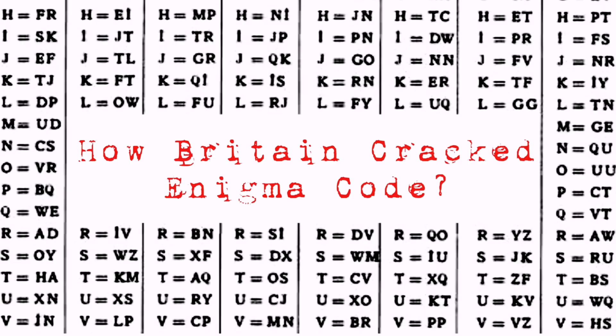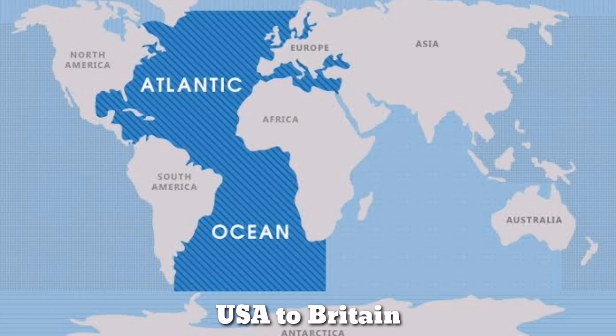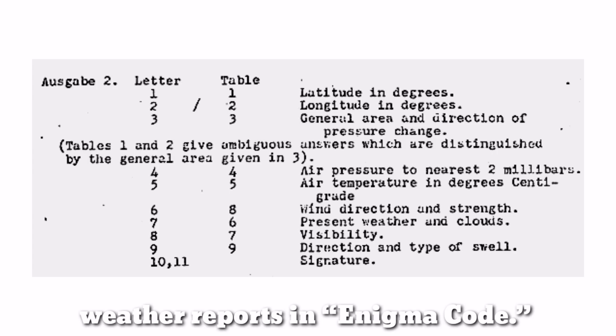How the Allies Cracked the Enigma Code. It is the peak of World War II. Wolfpacks, squadrons of German U-boats, were swarming in the Atlantic Ocean hunting down convoys bringing supplies from the USA to Britain. Dawn broke, and the U-boats received daily weather reports in the most encrypted format of the time: Enigma Code.